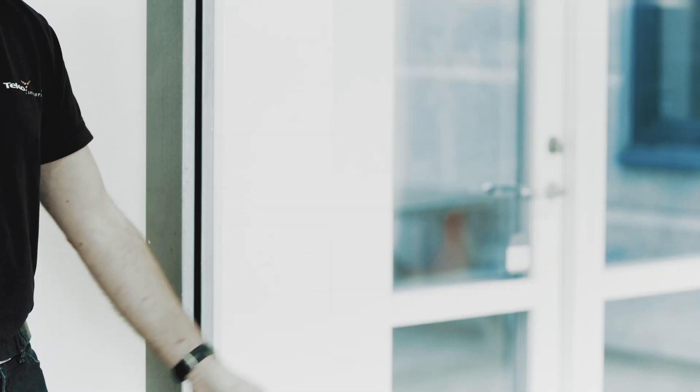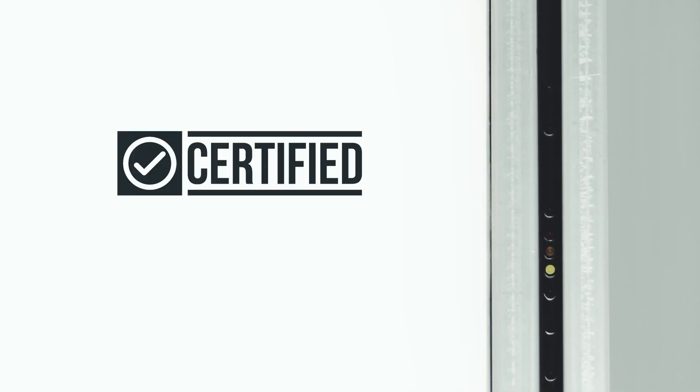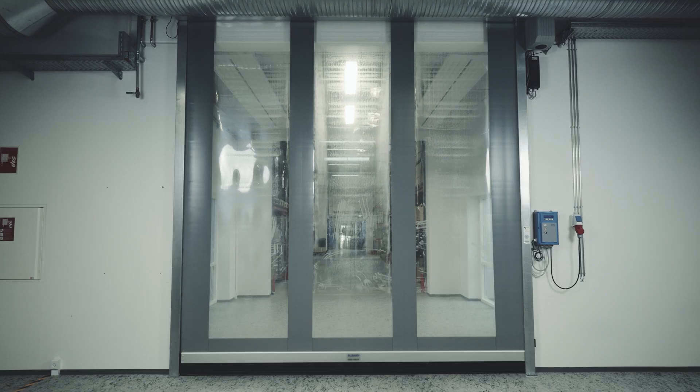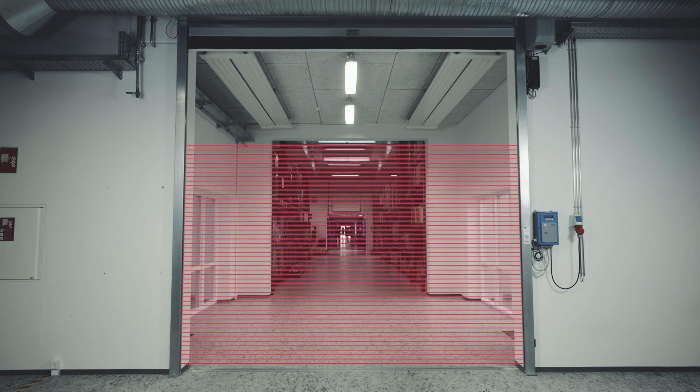The SG-16 is TÜV Nord certified as an e-device according to EN12453, allowing the system to be used as a stand-alone safety device, replacing mechanically moving safety edges. Contact Telco Sensors today about upgrading your door protection to the 21st century.